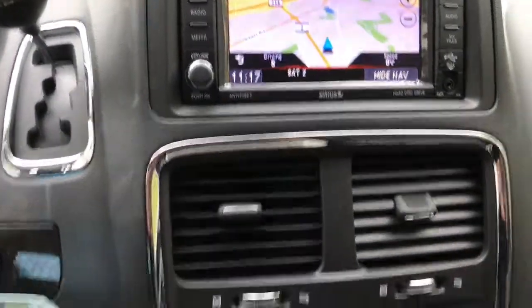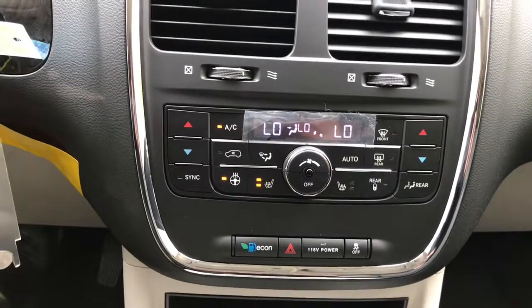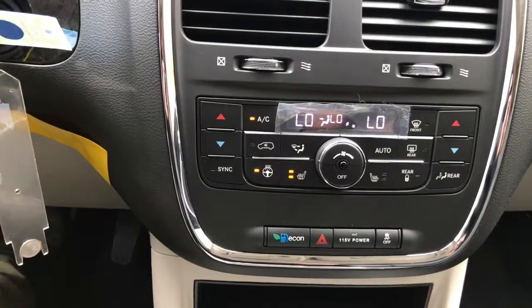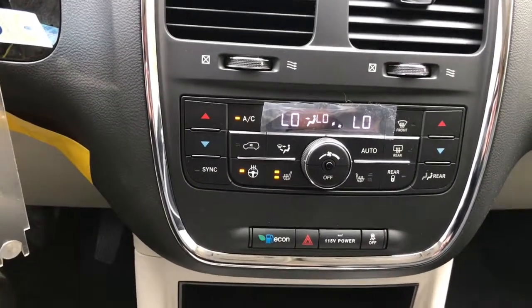Moving down, you have your quick touch buttons for your climate control. This does have dual climate control, so the driver can have a different temperature than the passenger. It also has a heated wrapped leather steering wheel as well as deluxe heated leather seats.